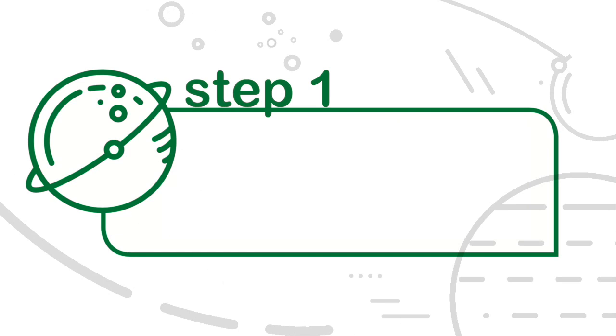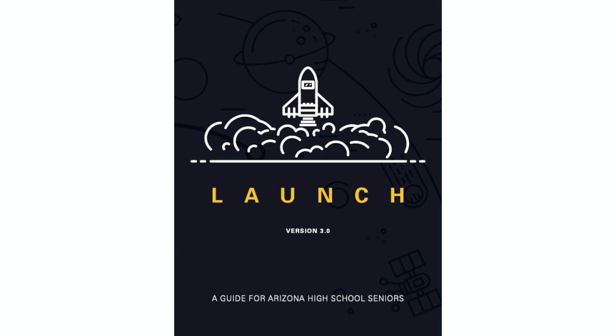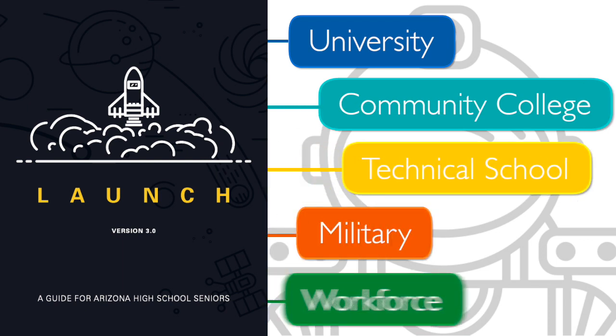Step 1: Choose your future. Find the tab in the Launch Guide that matches what you most want to do after high school. That might be a university, community college, technical school, military, or the workforce.